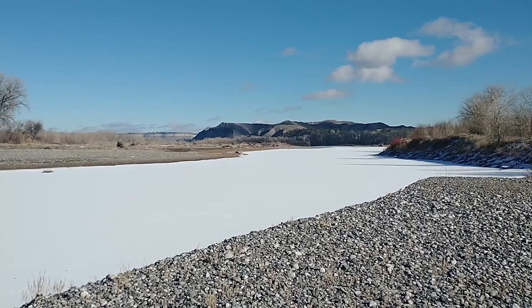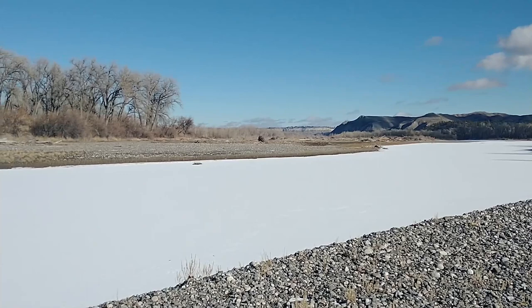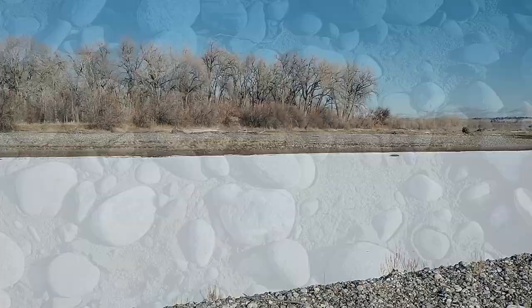Welcome back to the channel everybody. Thanks for tuning in. Today we just got a quick little rock hunt we're gonna do. It's kind of nice out, but we're gonna go on ahead and jump over to that island. See if we can get us some goodies. Let's get going.